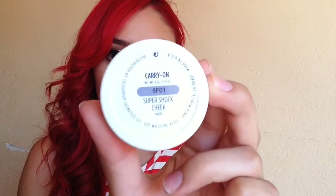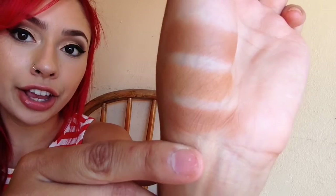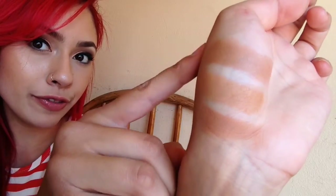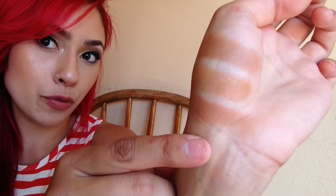The next color is from ColourPop Cosmetics — it's an online website I've made a video about before. This one is called Carry On, it has cute packaging. The swatch shows it's similar to the Too Faced Dark Chocolate, but a little more warm brown compared to the red tone of Dark Chocolate.